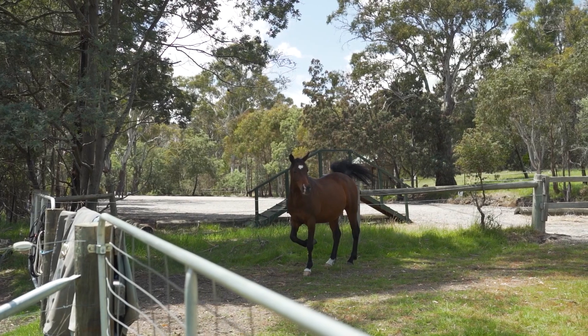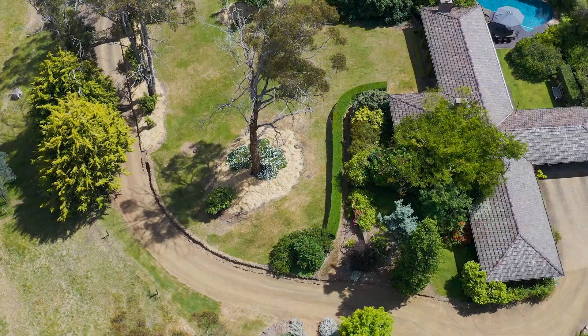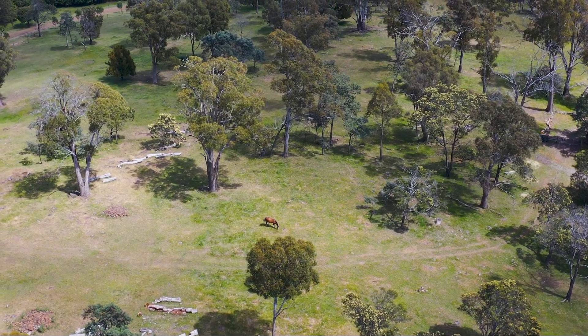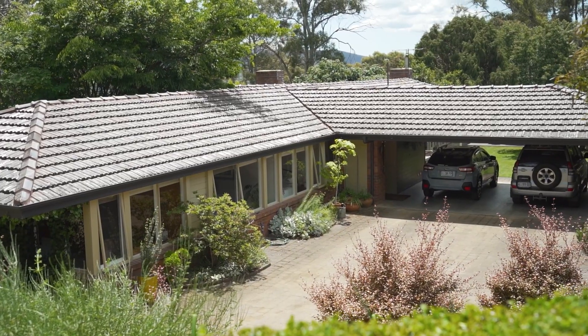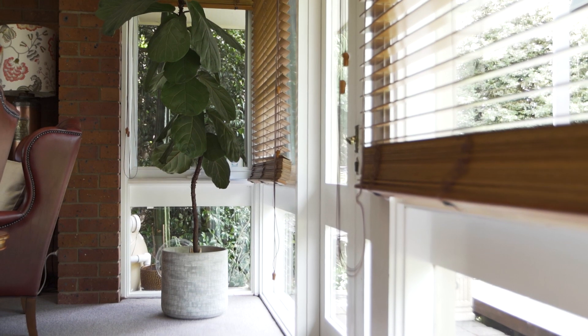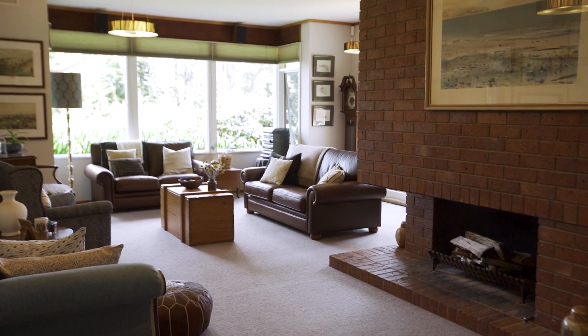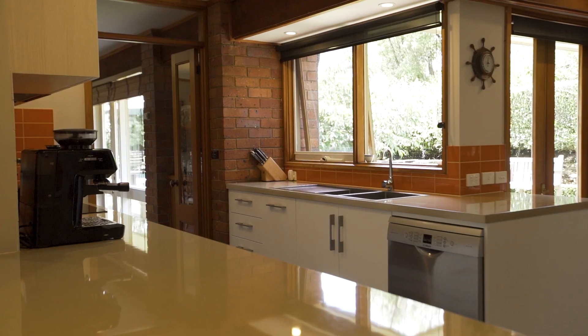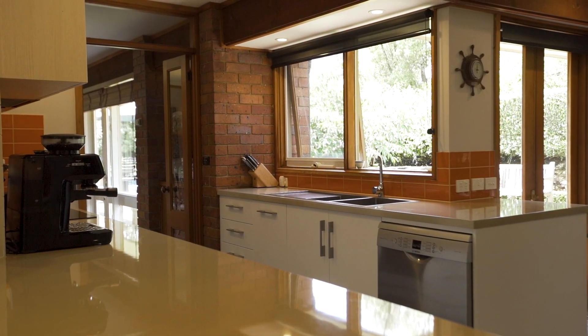Positioned on just under 20 hectares, this property is, in one word, idyllic. The home is beautiful in design with stunning period features throughout. It has been thoughtfully laid out, focusing on capturing the sunlight as well as bringing the outdoors in. Open plan living connects to the updated kitchen featuring plenty of storage and space.